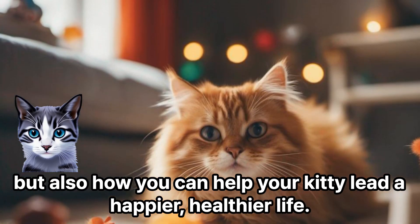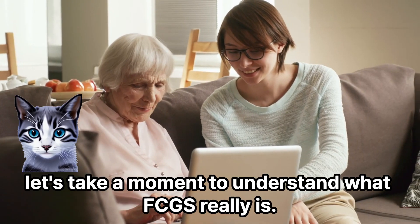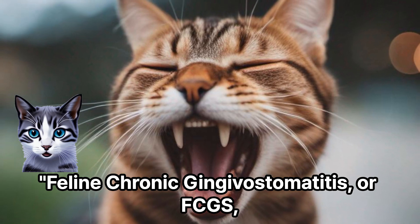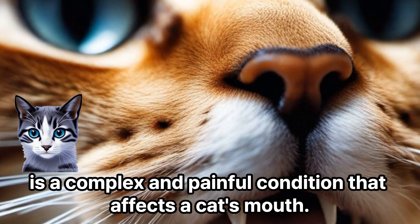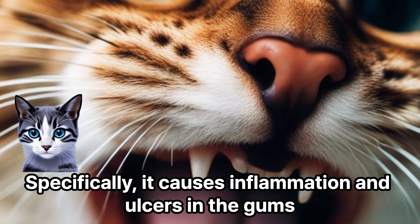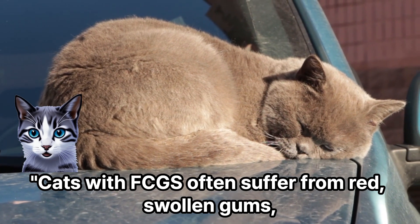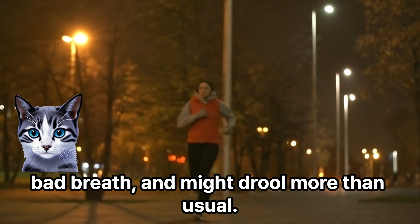Before we dive into the causes, let's take a moment to understand what FCGS really is. Feline chronic gingivostomatitis, or FCGS, is a complex and painful condition that affects a cat's mouth. Specifically, it causes inflammation and ulcers in the gums and the mucous membranes. Cats with FCGS often suffer from red, swollen gums, bad breath, and might drool more than usual.